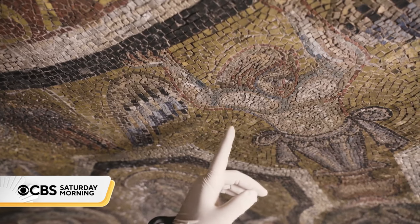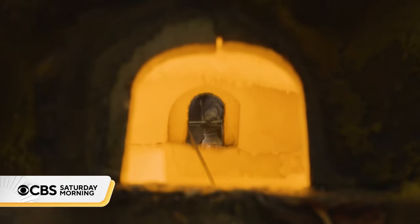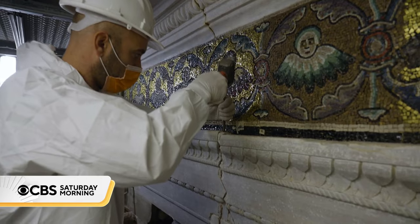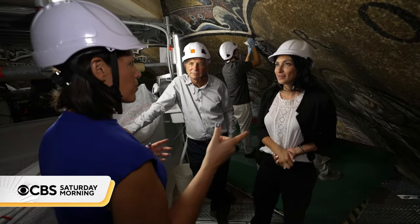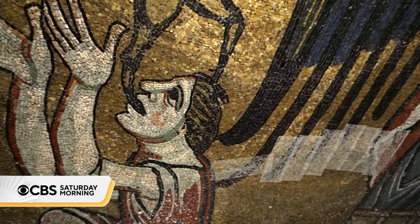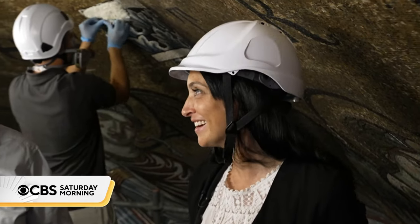As for those missing tiles, they'll be recreated in a Venetian kiln — the only one still capable of making gold leaf tiles. Agostini says every step is inspiring to witness. When asked what the baptistry will look like six years from now compared to the beauty it already has, she said: "We can imagine that it was an amazing situation."